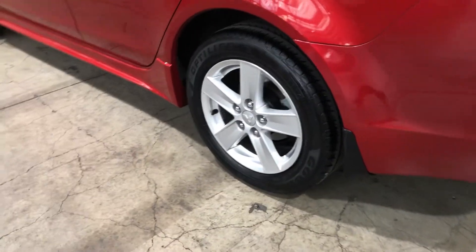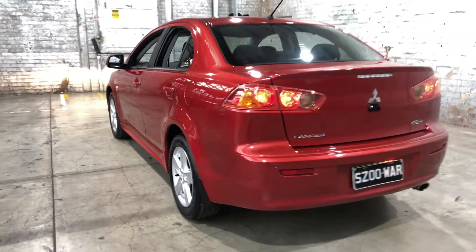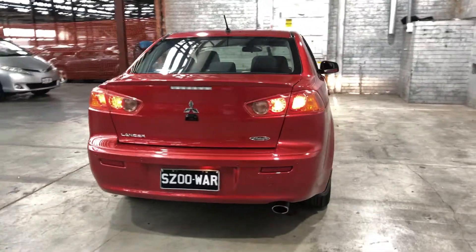As you can see, this car comes equipped with original 16-inch alloy wheels with plenty of tread on all four tires. As you head to the back, you can see that this car also comes with rear parking sensors, just so you can get into those tight spaces a lot more easily.